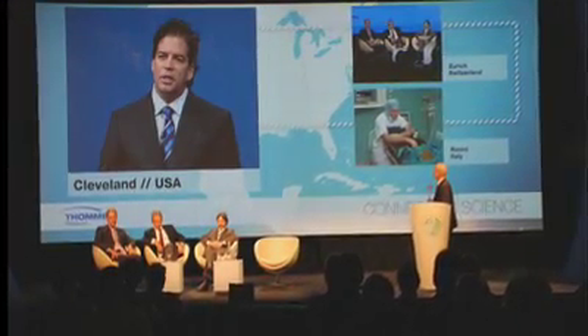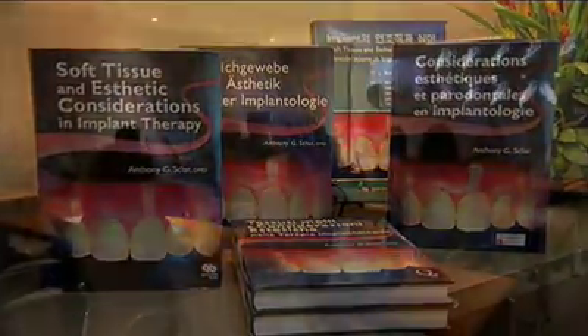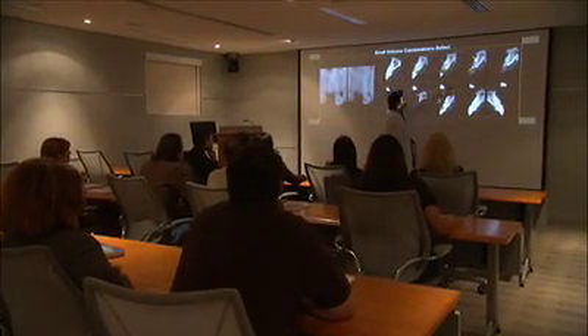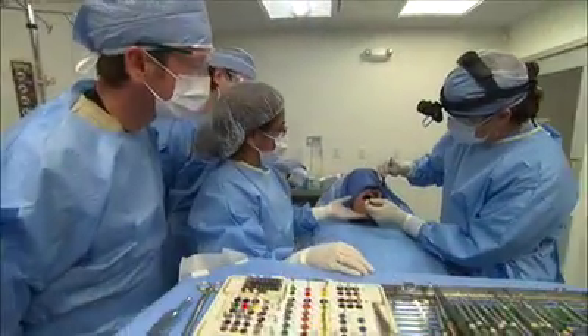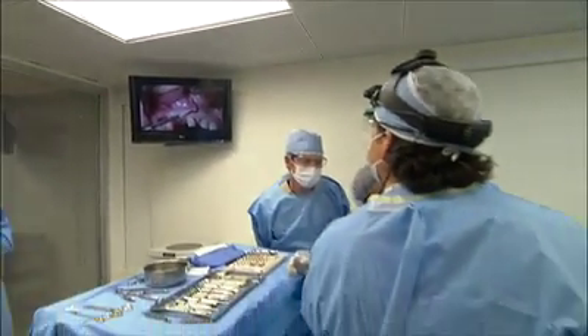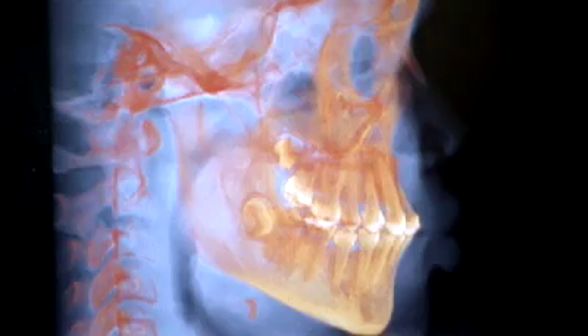Dr. Scholar is world-renowned in his field for his landmark textbook on dental implants. He's become one of the foremost educators in dental implant surgery, teaching advanced surgical techniques required for predictable peri-implant soft and hard tissue management and reconstructive implant site development.